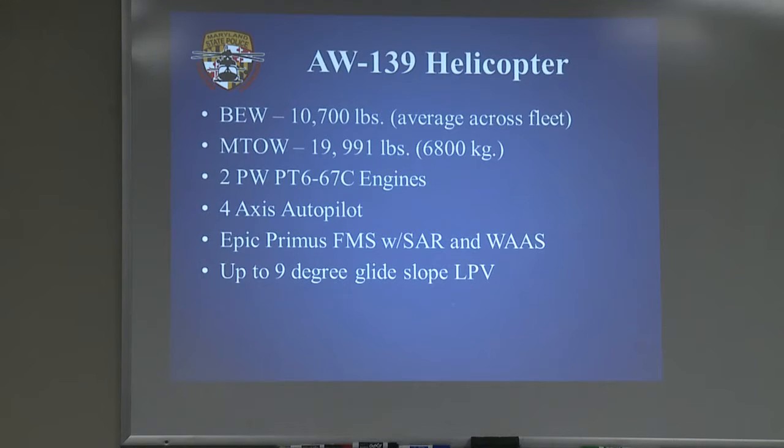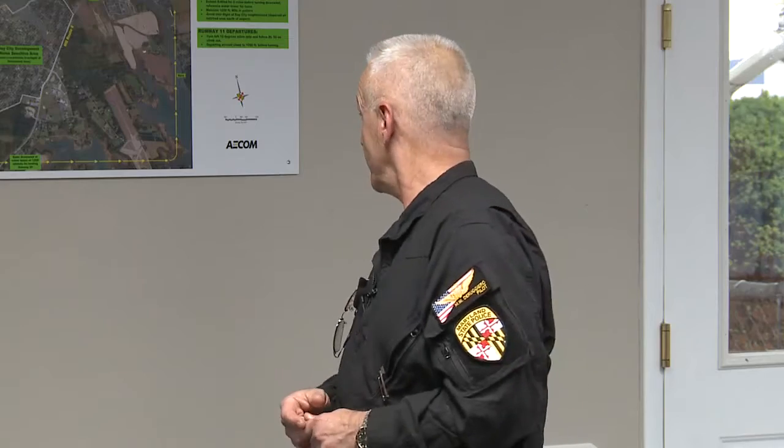Some specifics on the helicopter itself: it's heavy, with a basic empty weight of 10,700 pounds and a max takeoff weight of 14,991 pounds. We have the 6,800 kilogram kit for it. We try to keep it around 14,112 pounds, which is around 6,400 kilograms. Everything from the Italians is in centimeters, millimeters, and kilograms — making me crazy.